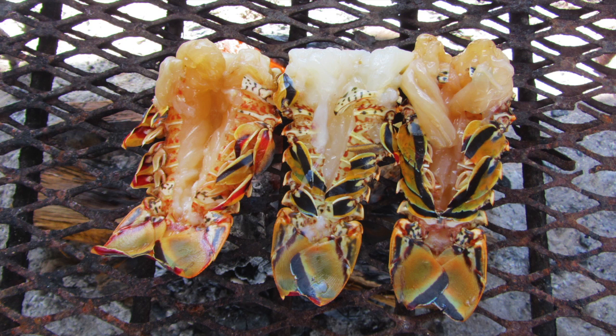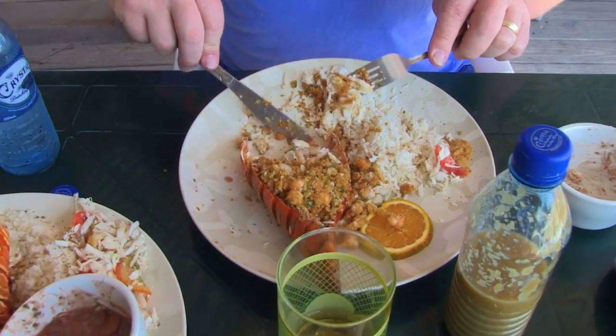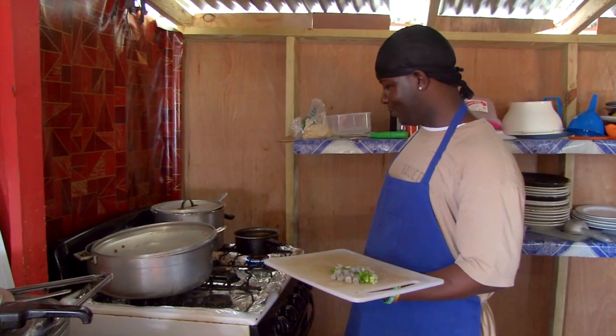Do you like your lobster? In Caye Caulker, Belize, I found a secret lobster recipe: shrimp stuffed lobster. I enter the kitchen and ask Chef Kareem his secrets.